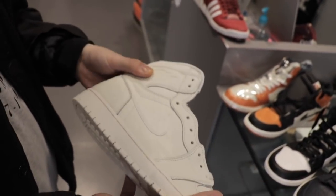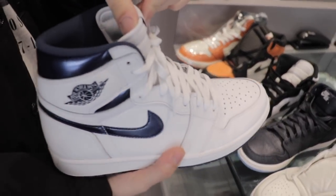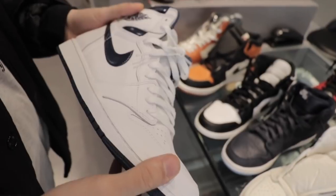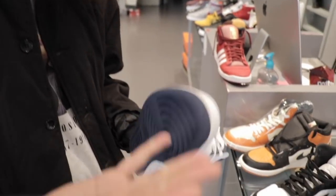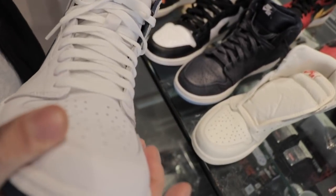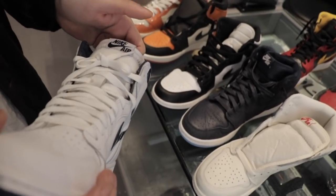We also have a fresh pair of the Metallic Navy joints. Again this is an OG colorway — there's a whole metallic set from '85 that people kind of sleep on. There are actually like 13 original colorways of the Jordan One but there's only like five that people care about. What are we going to put these up on the site for? These are brand new — we're definitely putting them under retail, probably just 120.